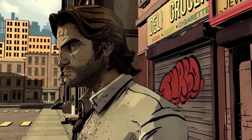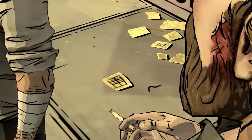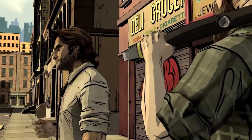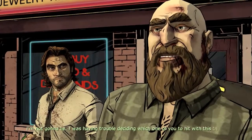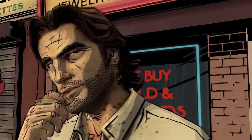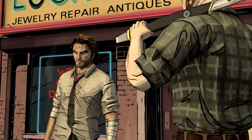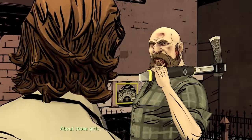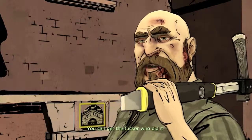He helped you out — it's a good idea. I'd totally give him a cigarette. Bloody's awesome. It may have been rivalry in the past, but you know — best of buds now. Shitty brand. I sense a bromance coming. You're welcome. I'm not gonna lie, I was having trouble deciding which one of you to hit with this thing.